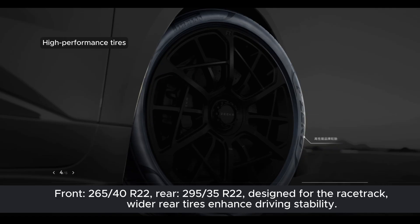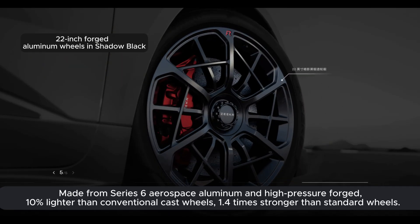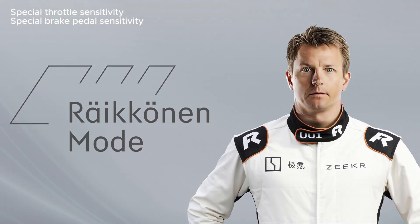The high-performance tires — 265/40 R22 at the front and 295/35 R22 at the rear — are specially designed for the racetrack, enhancing driving stability with their wider rear tires. The package is completed with 22-inch forged aluminum wheels in shadow black, made from Series 6 Aerospace Aluminum and high-pressure forged. They are 10% lighter and 1.4 times stronger than conventional cast wheels, further enhancing the vehicle's overall performance.